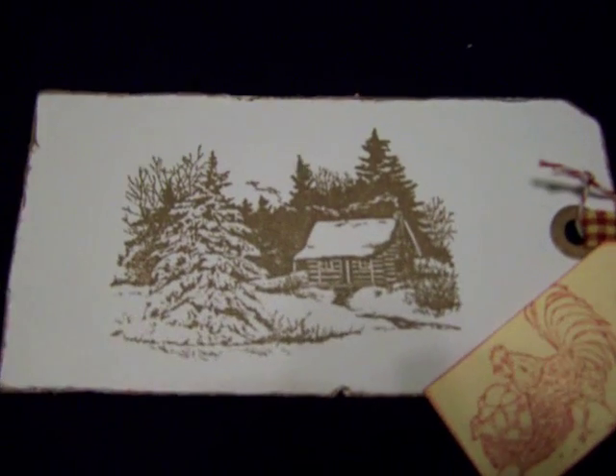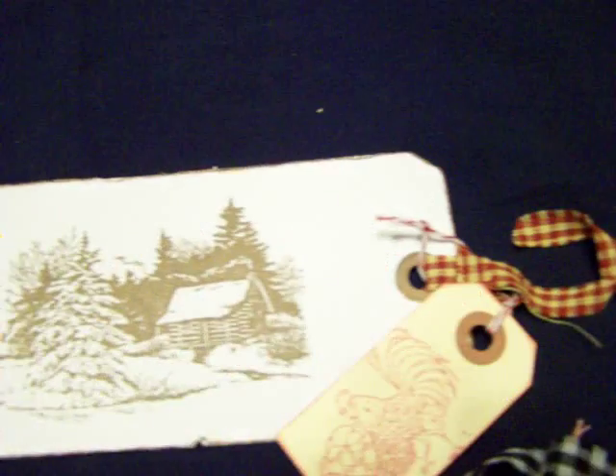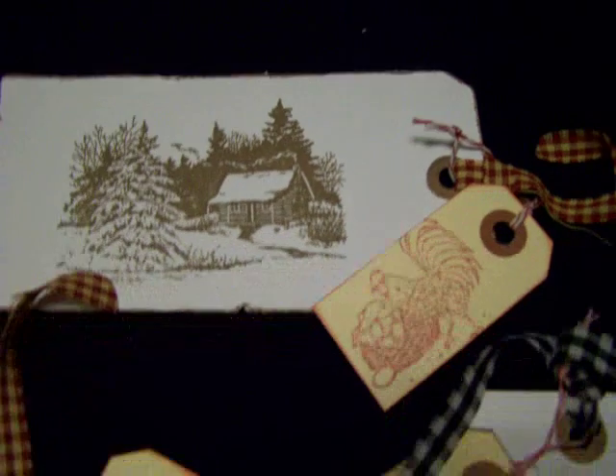Her second one is this teddy bear and it's just adorable. She's got some black gingham fabric which I love — I told her I was going to steal that idea. So he's real cute. And then this one is just gorgeous, it's a cabin and a tree, kind of a scene, and she's got that tied with some burgundy fabric too.